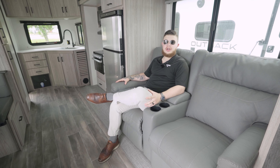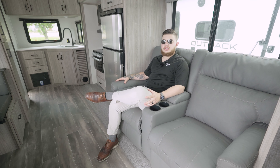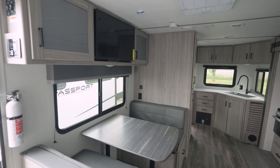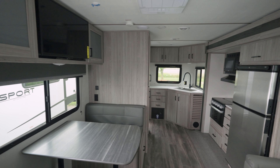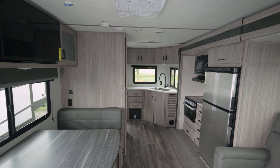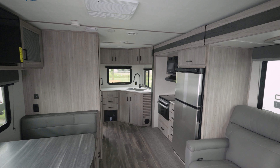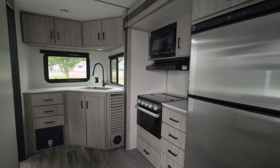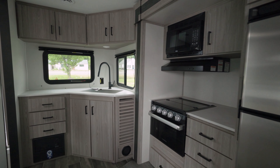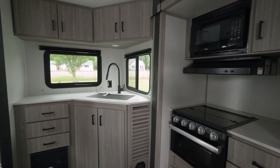Here we are inside this perfect couples coach. This one comes in at 5,170 pounds dry weight, but you can add up to 2,000 pounds and make it up to 7,100, so you'd have plenty of space and plenty of storage. It's also half-ton towable, so you don't have to worry about upgrading your truck. Just imagine all the memories you can make while cooking your food in this rear kitchen and looking out that beautiful window on the side.